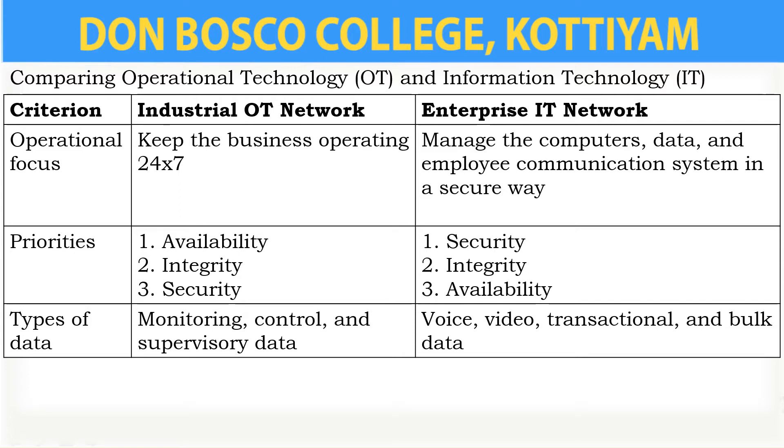The first criterion is operational focus. The industrial OT network keeps the business operating 24 into 7 hours — that is, it will be working the whole day. The enterprise IT network manages computers, data, and employee communication systems in a secure way.